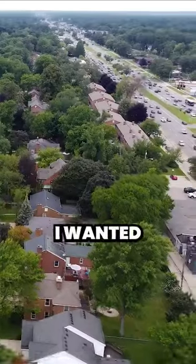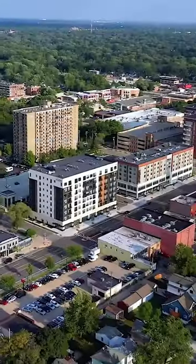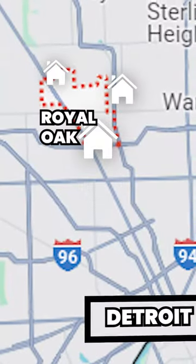Hi everyone, it's Lexi from MCM. Today I wanted to take a look at the real estate options in the newly trendy town of Royal Oak, located just outside of Detroit.